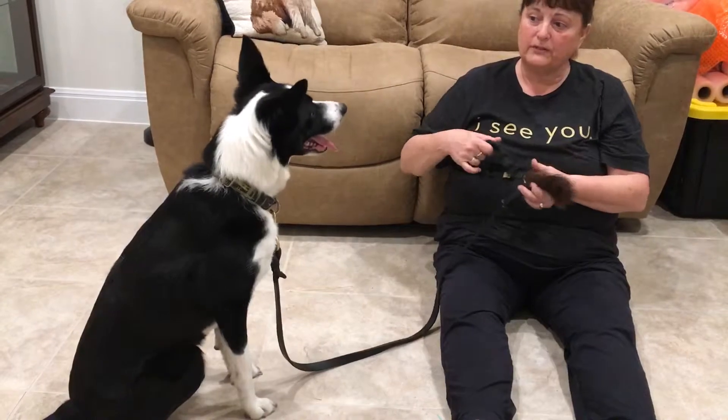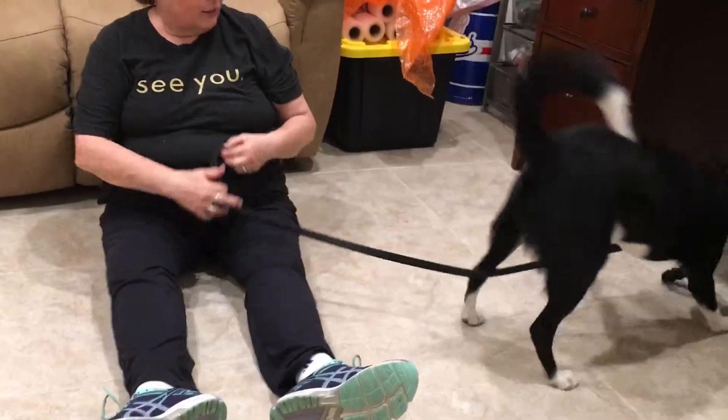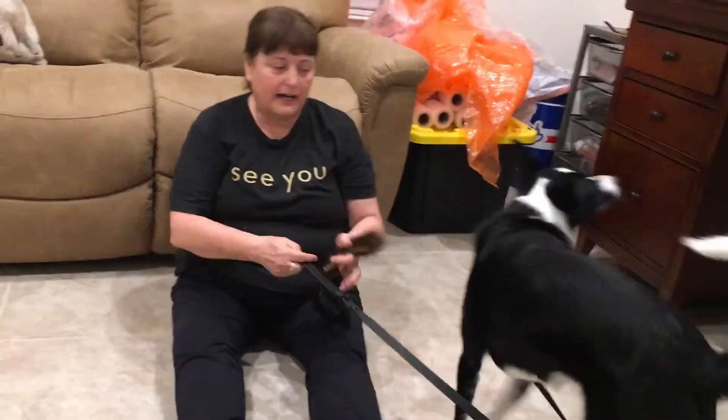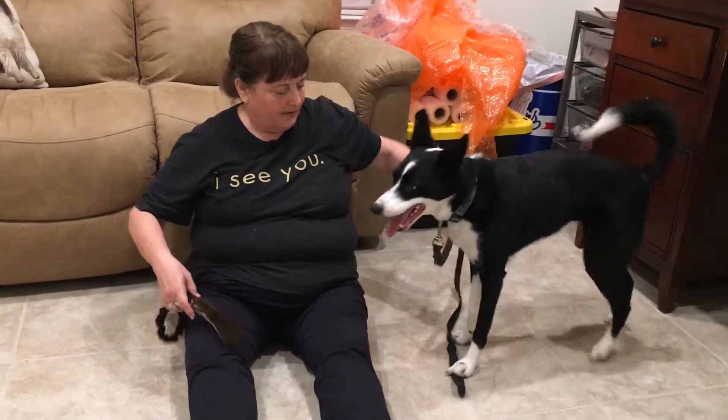Now I'm going to add even more difficulty. Woo hoo, look at my toy! I love my toy — do you want my toy? Get it! So she changed that focus right onto that toy and went right after it.